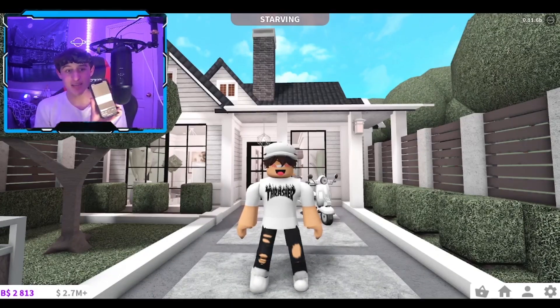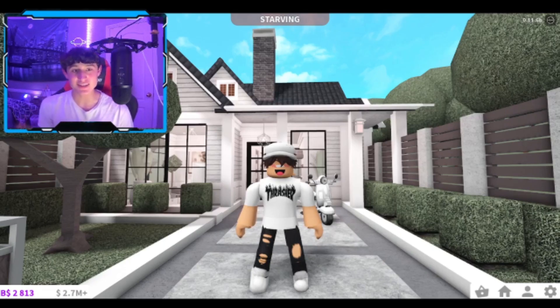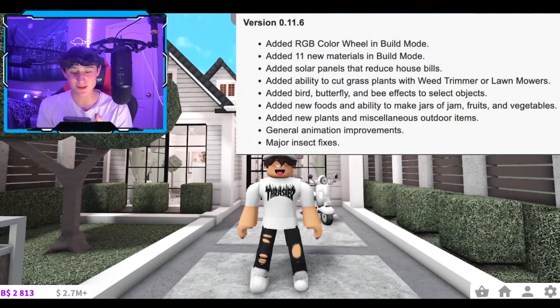Before we get started in today's very exciting update video, I did just want to go ahead and read the update catalog. I haven't been doing this in many update videos, so we are gonna officially start doing that once again. They do have the update catalog on my phone here, and it will be on screen as well. So they added a new RGB color wheel in build mode, guys.